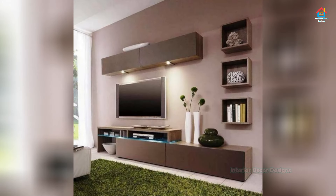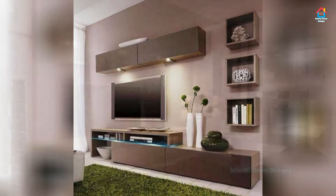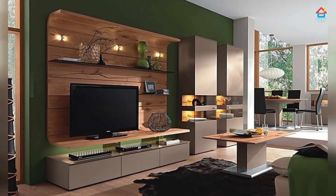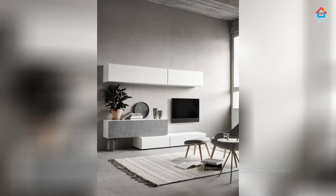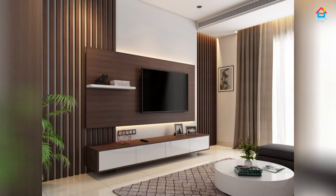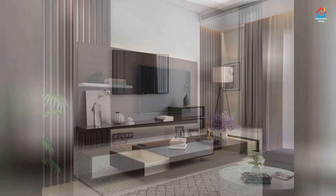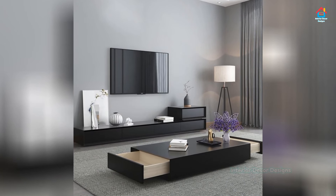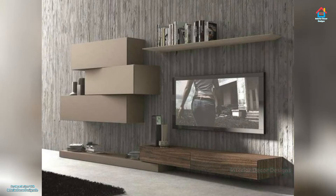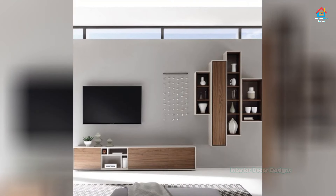If you are enjoying these designs and ideas on modern TV cabinet designs, you should definitely consider subscribing to our YouTube channel and be a part of our Interior Decor Designs family. Our aim is to simplify and give ideas to our subscribers and make them aware of modern interior decoration design ideas from around the world. For more design ideas on interior and exterior designs, check out our website interiordecordesigns.in and our Android app. All links are in the description box below. You can also catch up on Facebook, Pinterest, Instagram, and Telegram.